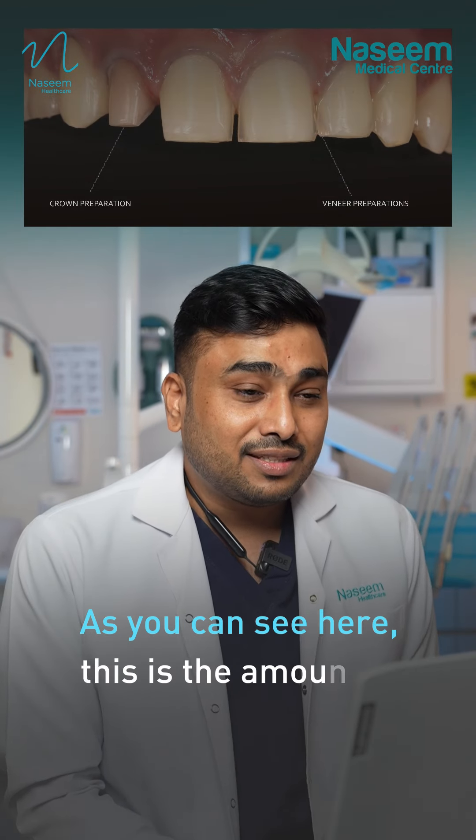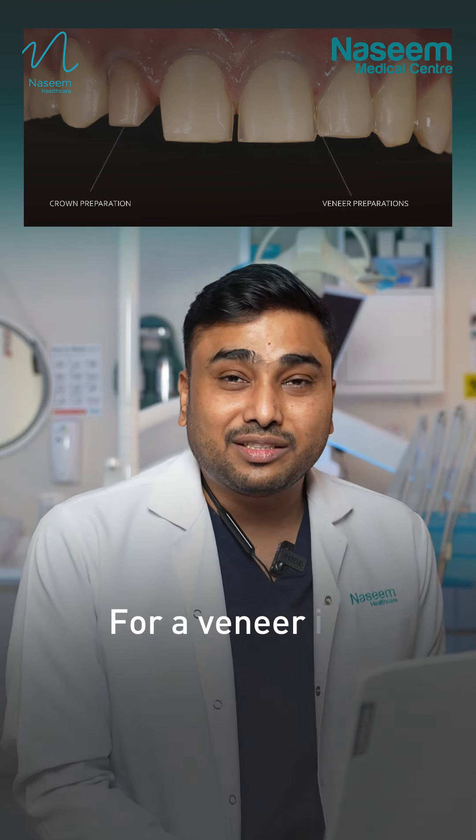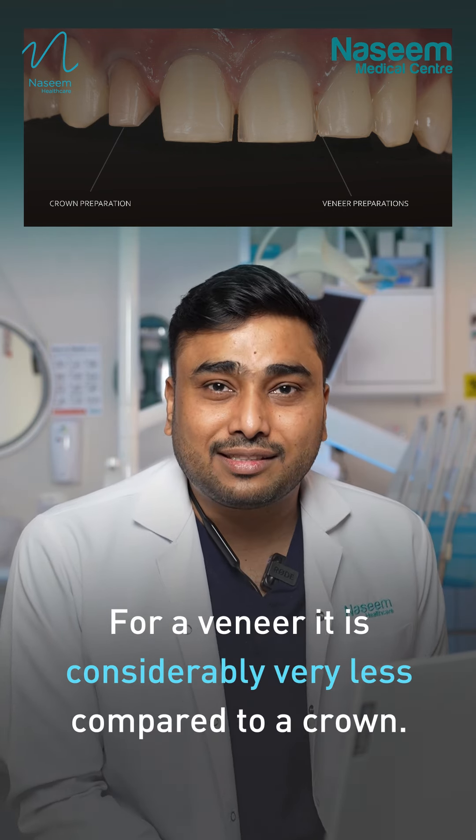As you can see here, this is the amount of preparation that you do for a veneer and a crown. For a veneer, it is considerably very less compared to a crown.